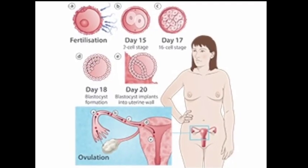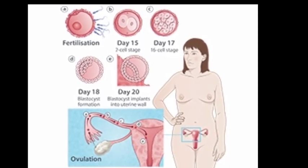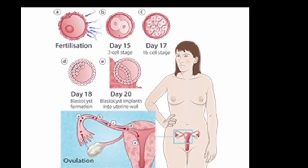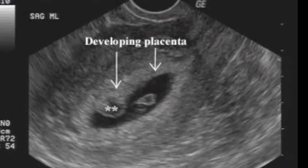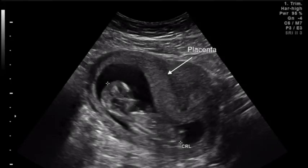The placenta begins to form after a fertilized egg implants in the uterus, around 7 to 10 days after conception. It continues to grow throughout pregnancy to support the baby. The placenta starts as a few cells and grows to be several inches long, forming gradually during the first 3 months of pregnancy, while after the 4th month it grows parallel to the development of the uterus.